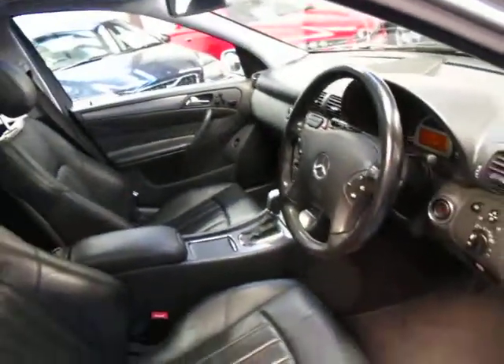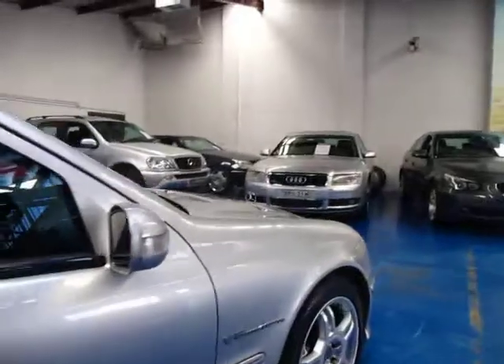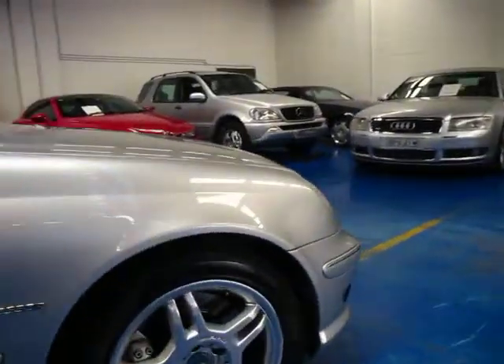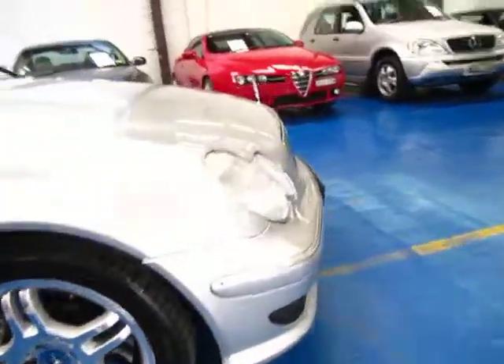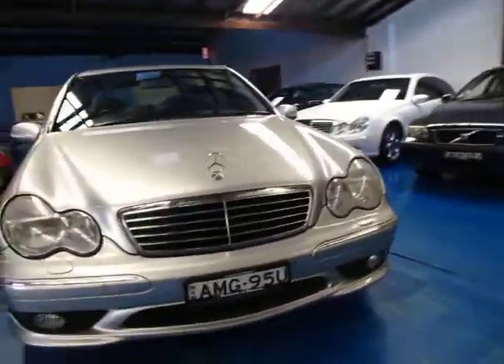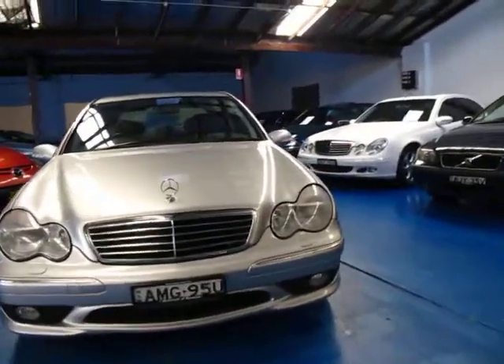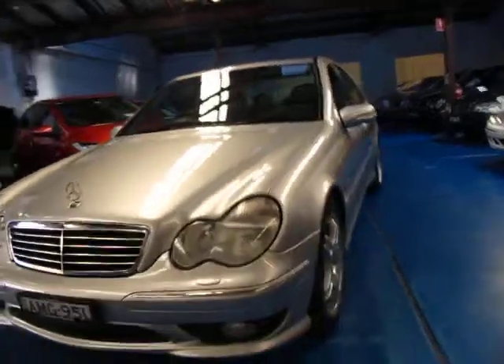If you're looking for a C32 AMG, it's not easy to find a good one. This is a very good car with a very good service history and it drives very, very well. It's got your big AMG brakes with slotted discs. It even comes with the number plate AMG 95U and the original Macintosh frames from new.